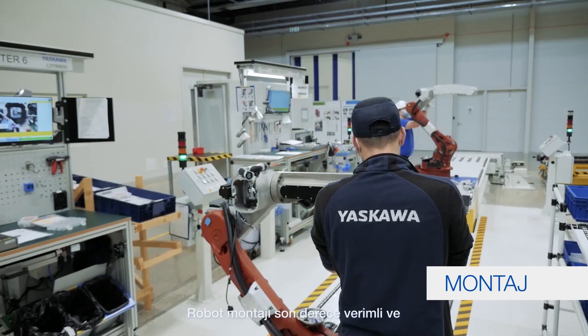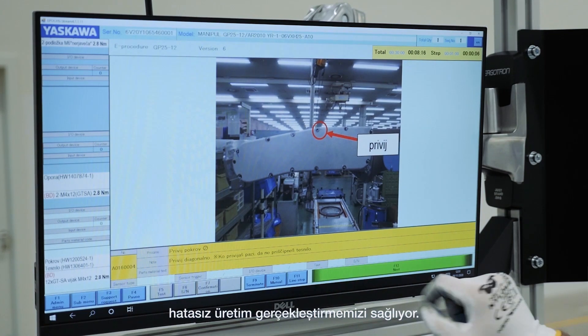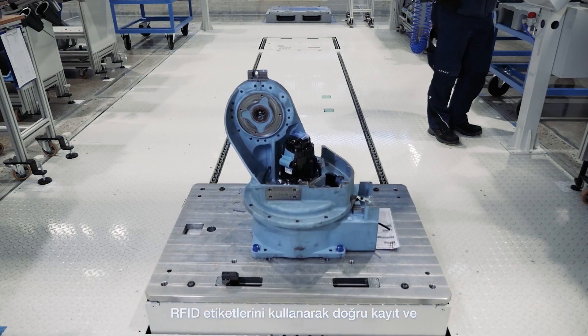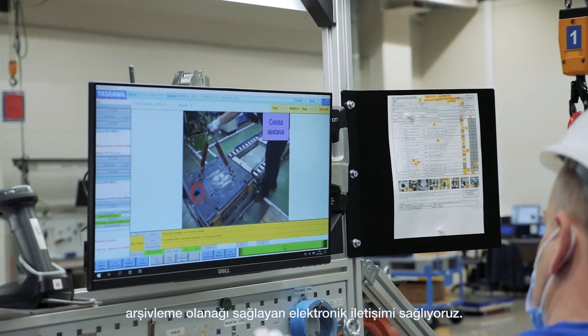Robot assembly is highly efficient and adapted for every worker. Tracking for each robot guarantees error-free production. By using RFID tags, electronic communication is established, which enables accurate recording and archiving.